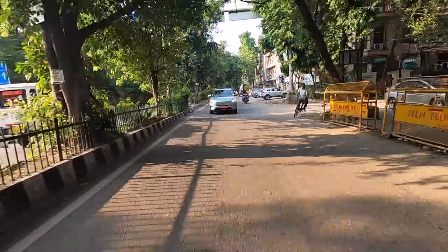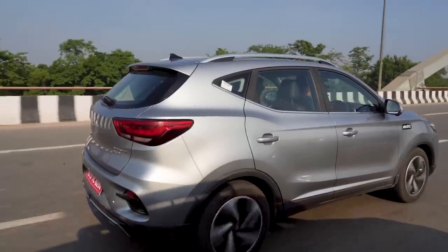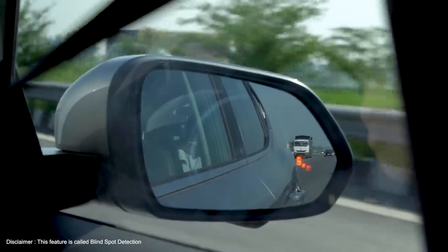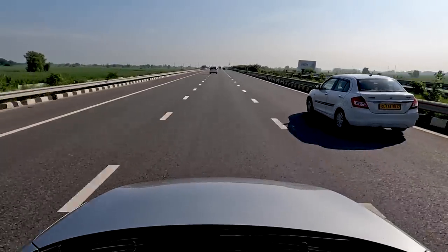This is my first time in the updated ZS EV, and the substantial 42km jump in official range to 461km is something that'll come in handy over the day's drive. I immediately take to the ZS EV's zippy nature. What's really caught my attention — for the right reasons — is the blind spot assist system. Whenever there is something hidden from my line of sight, the wing mirror flashes to alert me. It's a really cool feature. Definitely a nifty little feature, but what I'm really liking more is the silence getting out of Delhi.